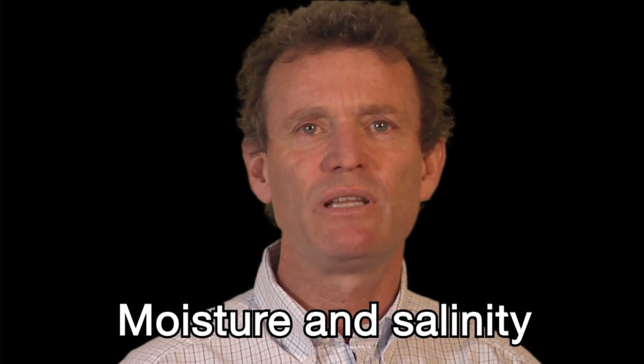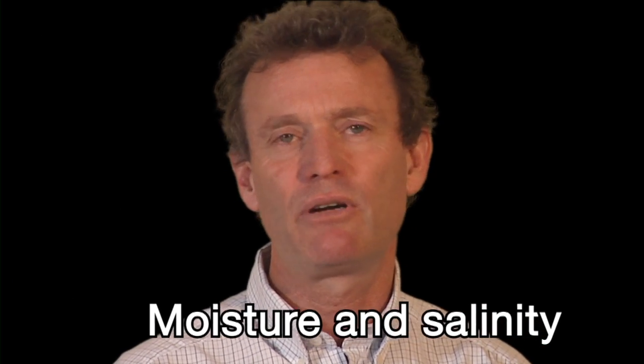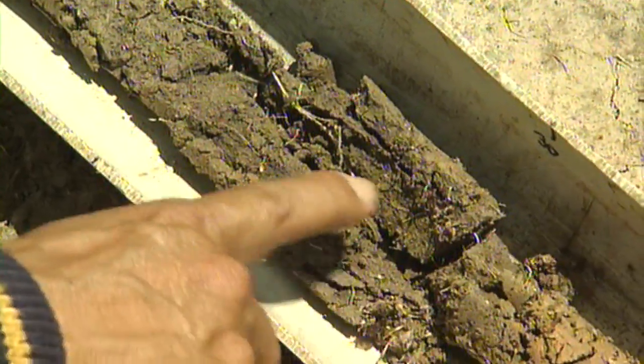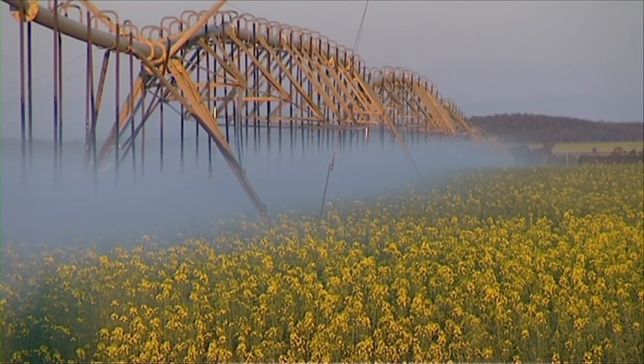After a decade or more of below average rainfall in many grain growing regions, managing soil moisture is at the top of producers' minds, not so salinity. However, as seasons shift towards a wetter trend, improved management of deep drainage below the crop's root zone becomes important once again. And as quality fresh water for irrigation and other on-farm uses becomes a premium, the efficient capture and use of water becomes increasingly important.